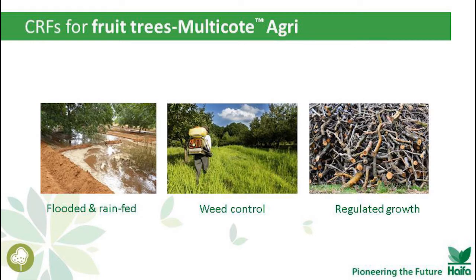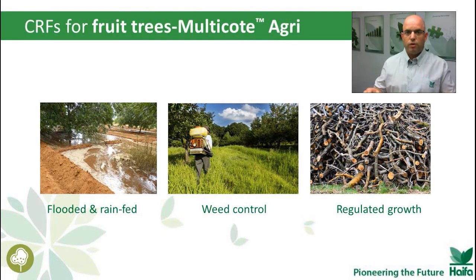A farmer who uses Multicot Agri for his fruit trees — it doesn't matter which irrigation system is used. It can be flood irrigation, it can be rain-fed. Either way, the trees will have constant release of nutrients at their root zone. There is hardly any leaching of nitrate to groundwater, and there is no salinity buildup. Because the application of Multicot Agri is localized next to the trees, we don't fertilize the whole weed population. But maybe the most interesting effect is regulated growth, meaning less pruning — less wasted energy, both for the trees and for the grower, every year.